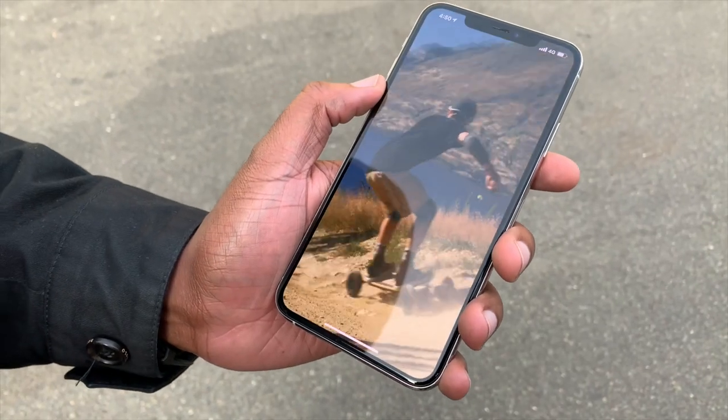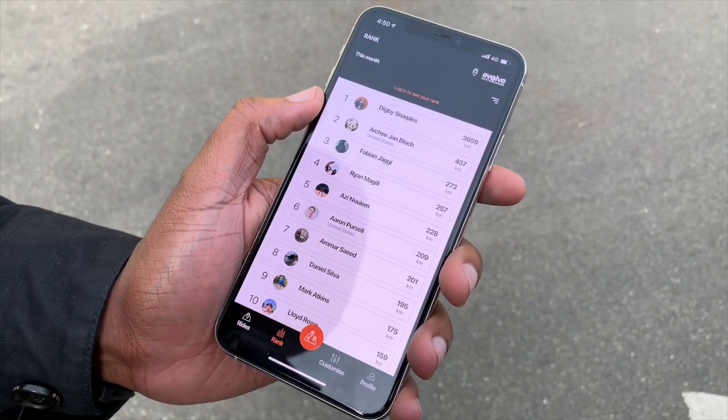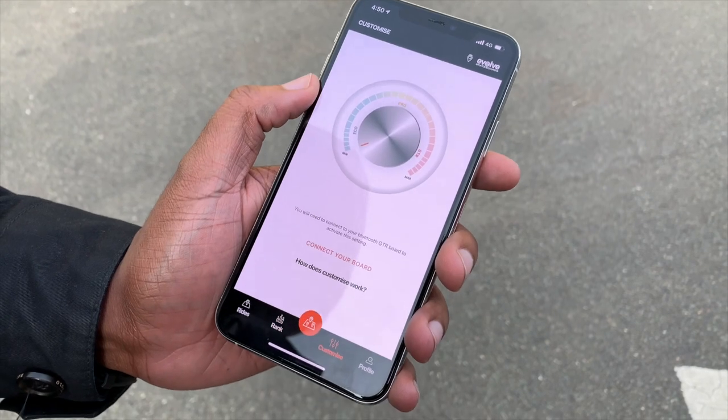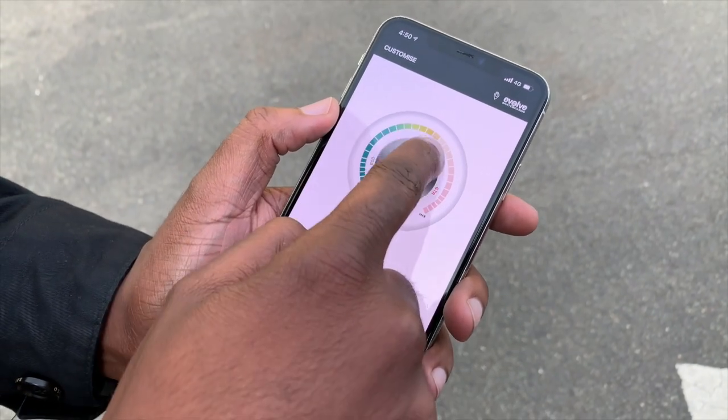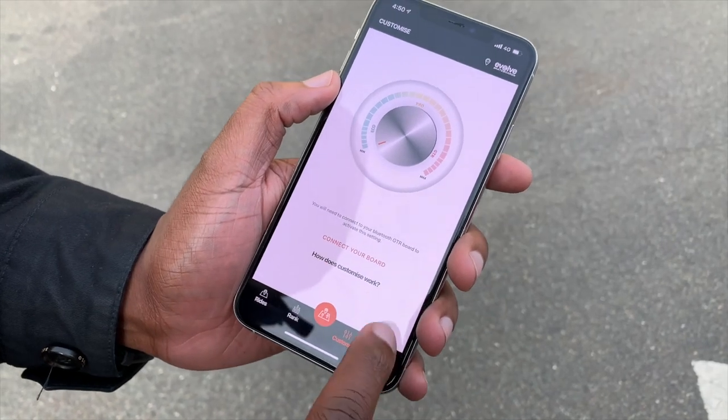The frustration with the Evolve app is that it doesn't show you the total mileage the board has done. I know they have lots of gear setups — all-terrain wheels, 97s, 107s — with different wheel diameters affecting the odometer accuracy. But it would still be nice to have a general idea of what the board has done. Hopefully that helps share insight into the way both of these apps work.